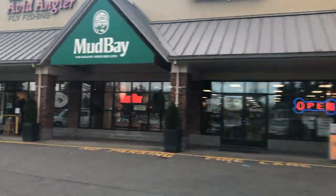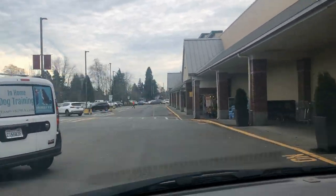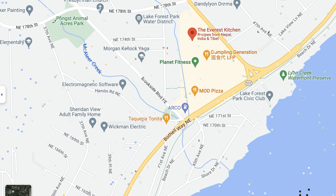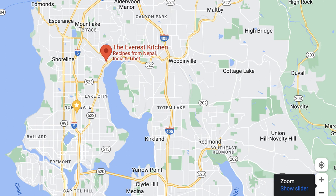Don't forget Mod Pizza — that's my favorite place to eat down here. There's also a cool little Everest Kitchen, which is a local mom-and-pop Indian and Nepalese food place. It's all right here on Lake City Way and Ballinger Way. We'll check out the Sheridan Heights and Sheridan Beach neighborhoods as well.